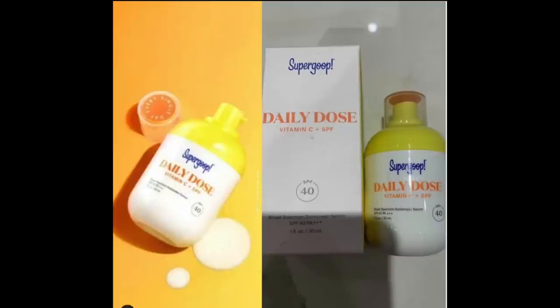Next is Supergoop — another brand I've never tried. This is the Daily Dose Vitamin C Plus SPF 40. My current go-to SPF is the Glossier Invisible Shield, which I love, but if you can do a two-in-one with vitamin C and SPF, you're killing the game. I might have to do this.